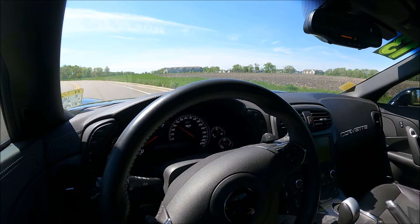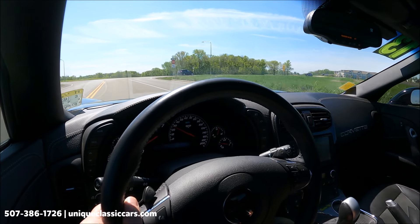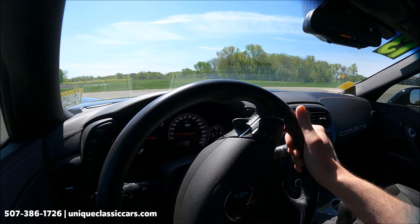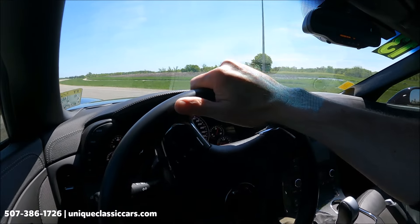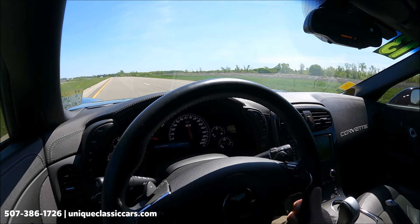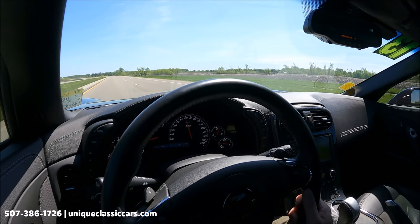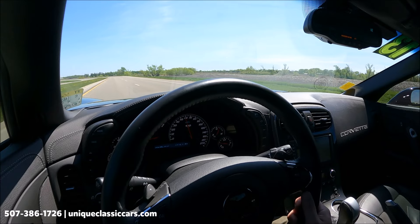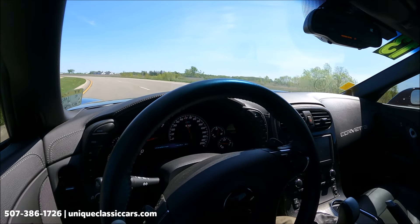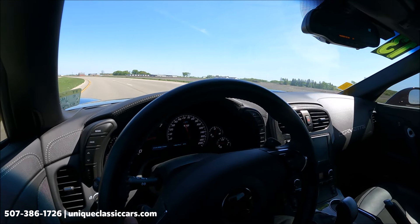Today we're driving a 2013 Chevrolet Corvette Grand Sport in black with a removable targa top. This is an automatic, so it is a performance car that's easy to drive. We have a heads-up display for the tach and miles per hour. We have the option for shifting on the steering wheel. The odometer is currently showing only 14,767 miles.